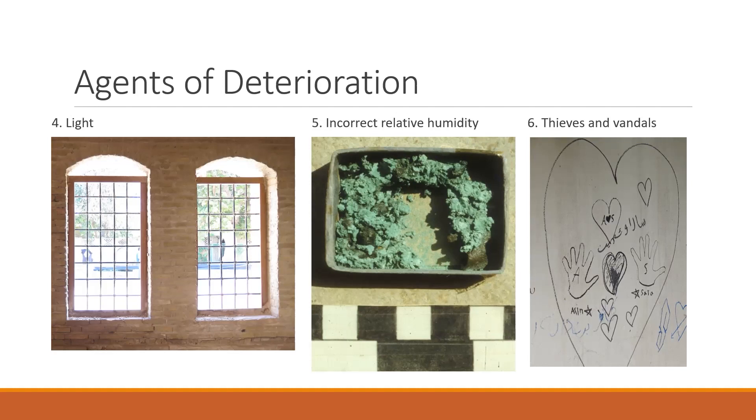Number five, incorrect relative humidity as an agent of deterioration varies depending on the type of collection. For some collections, such as archaeological metals, the ideal relative humidity is zero percent. For collections like manuscripts, it's more important that relative humidity is kept at a higher but stable level.